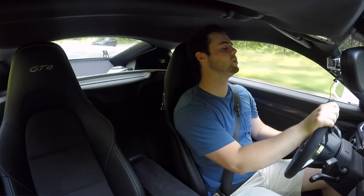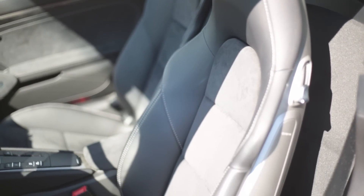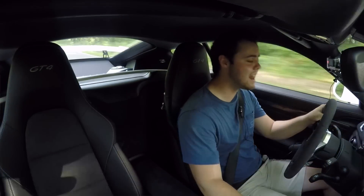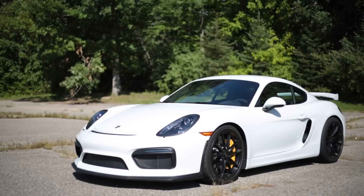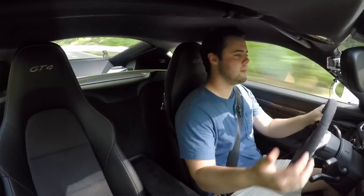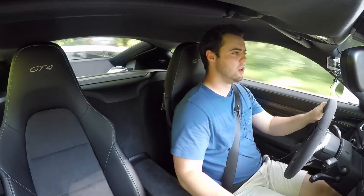The interior is really comfortable. These are the standard seats, but you can also opt for the carbon seats that are very limited in adjustability — they're straight out of a 918 Spyder. If you want a real track experience, maybe opt for those. But this car is incredibly comfortable on the road.